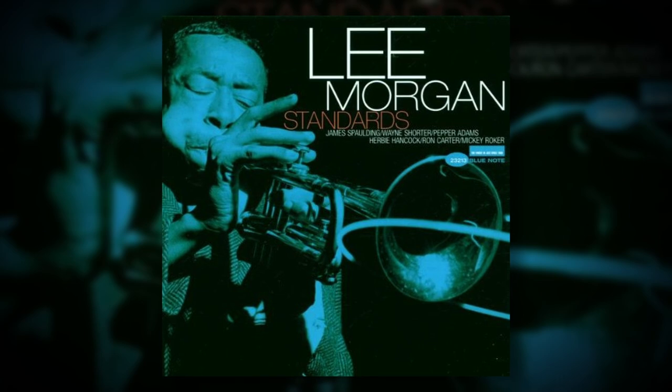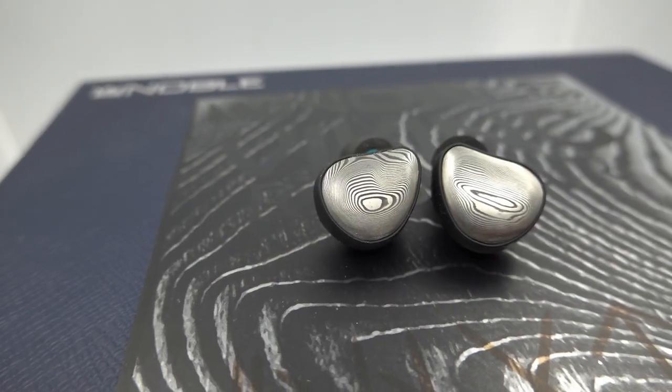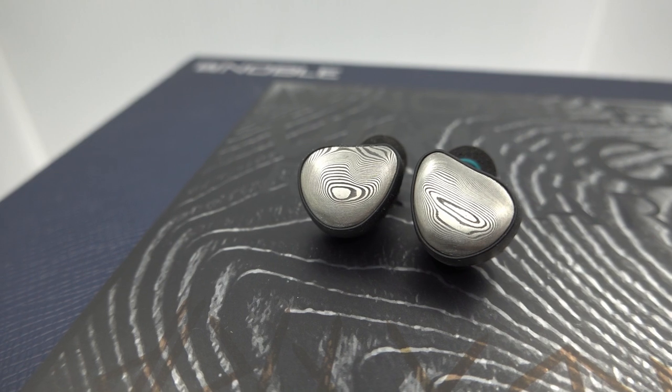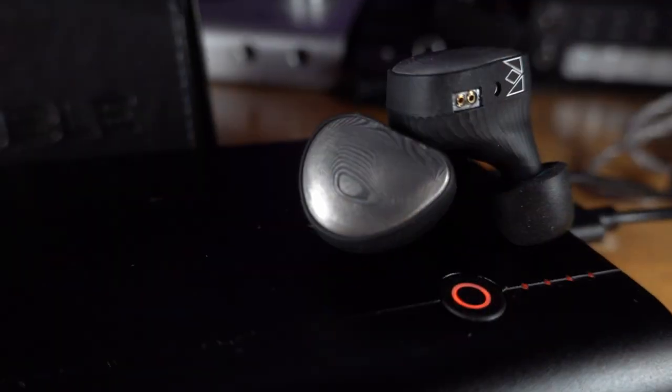I'm switching to some jazz — Lee Morgan, from the album 'Standards,' and 'God Bless the Child.' There really is a sense of depth and layers to the sound. I'm hearing some horns closer up, his trumpet more middle, and Herbie Hancock's piano is further away. Wow, it's really a special recording. The layering is really impressive on this headphone — you truly get a sense of space. For an IEM, it's very impressive. I've heard over-ear closed headphones that don't do this well.